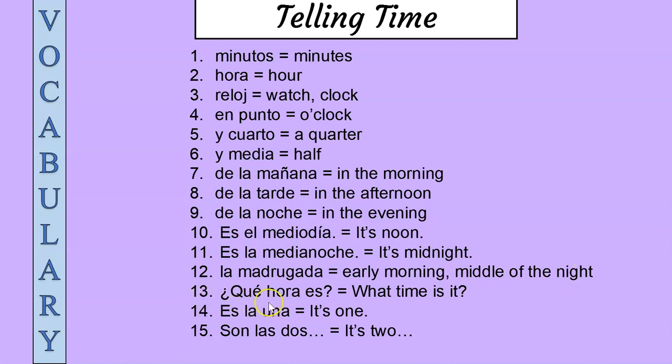Thirteen: ¿qué hora es? ¿Qué hora es? — What time is it? Fourteen: es la una, es la una — it's one.